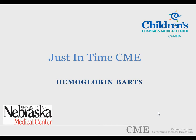Welcome to Just In Time CME hosted by Children's Hospital Medical Center and University of Nebraska Medical Center in Omaha. This video concerns the management of a newborn found to have hemoglobin BARTs on their newborn hemoglobin screen.